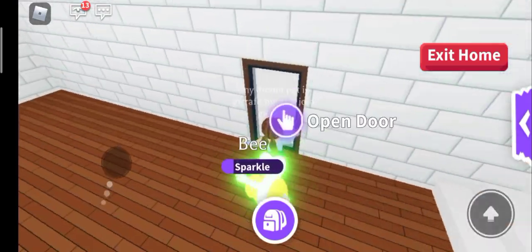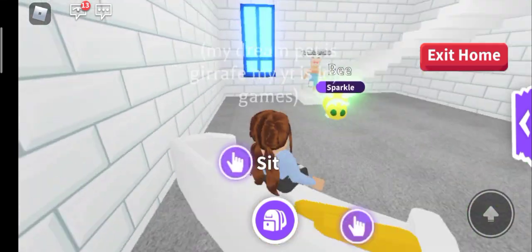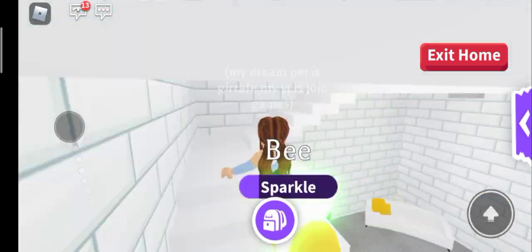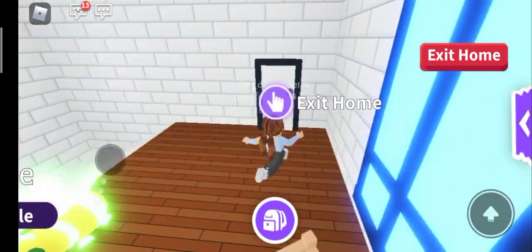So when we first come in here, we have this place. It's indeed crazy. I love this. When we go upstairs, it's actually not my home because I'm not able to buy it. So this is a very, very cool thing. Oh my god, we have three doors in this house.